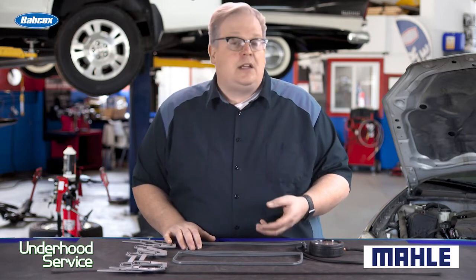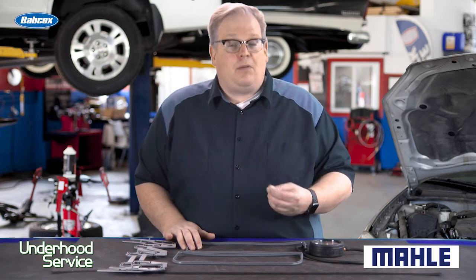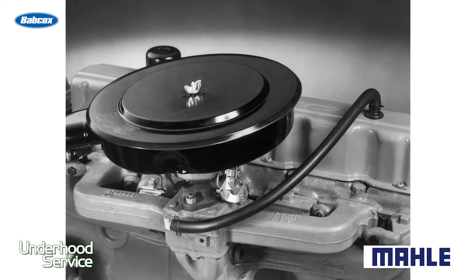Here's the situation. A customer comes into your shop with an oil leak. It could be a valve cover gasket, it could be an oil pan gasket — in other words, a gasket that comes in contact with crankcase vapors. Before you replace that gasket, look at the operation of the positive crankcase ventilation system.